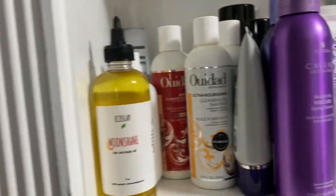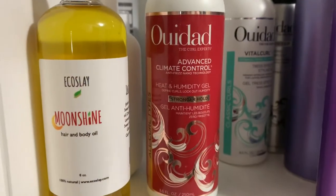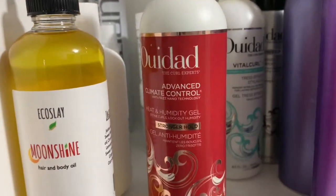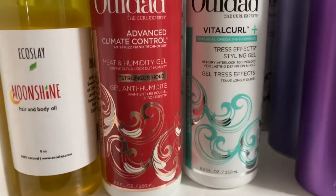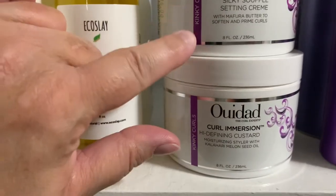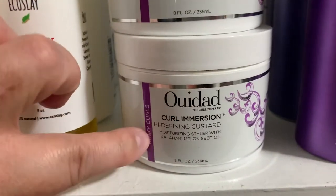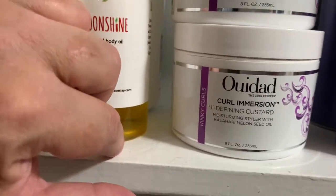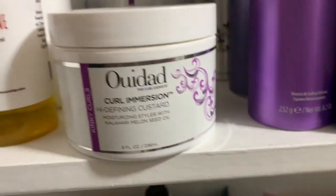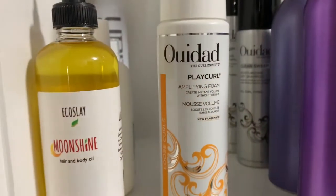We have my WeDo Ultra Nourishing Cleansing Oil Shampoo, which usually lives in my shower, and the WeDo Advanced Climate Control Gel — one of my favorite gels. Then the Vital Curl Gel. Back here I have some of the discontinued Curl Immersion line: the Silky Souffle Setting Cream, which had quite a bit of protein that I loved, paired with the High Defining Custard — which is almost gone, I used it so much. Unfortunately these have been discontinued and replaced with the Coil Infusion line.